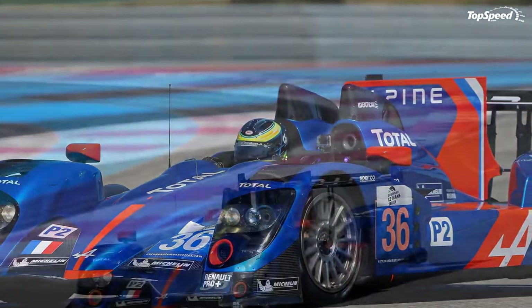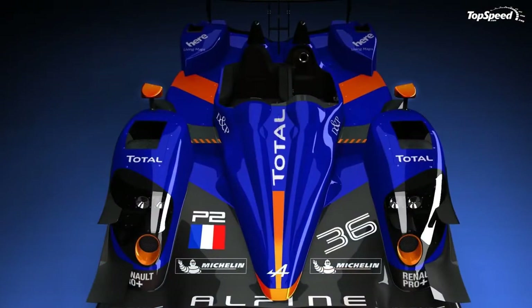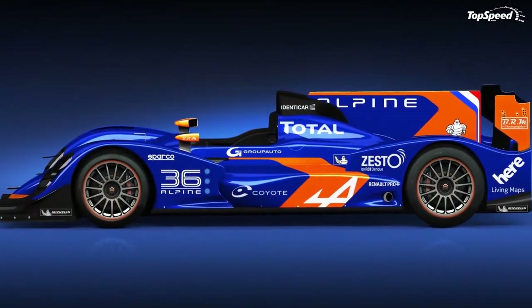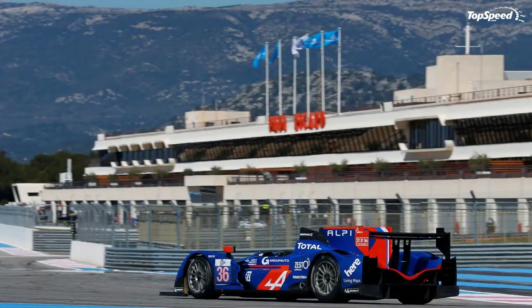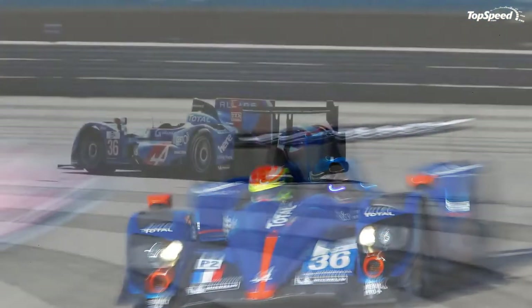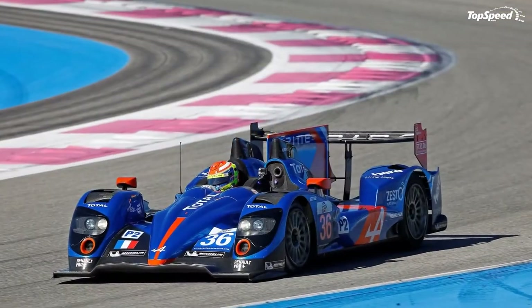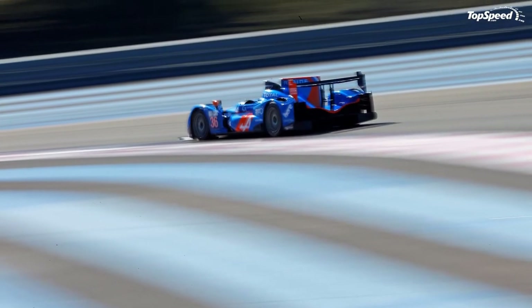This marks Alpine's return to the world of motorsport after an absence of 35 years. The new Alpine A450 will be powered by a Nissan-sourced V8 engine that delivers a total of 500 horsepower, mated to a six-speed sequential gearbox. With a total weight of just 1,984 pounds, the new race car will hit a pretty impressive top speed of 205 miles per hour.